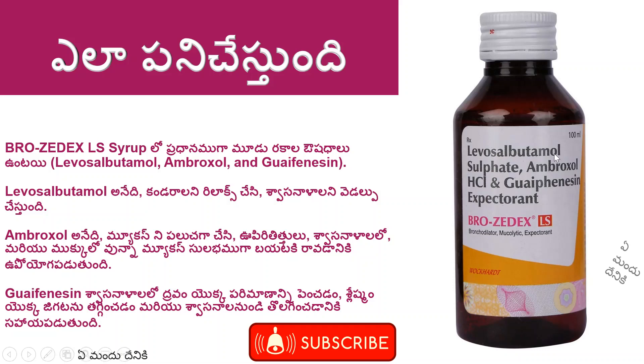Liposalbutamol, ambroxol — these three ingredients are the same in this combination syrup.